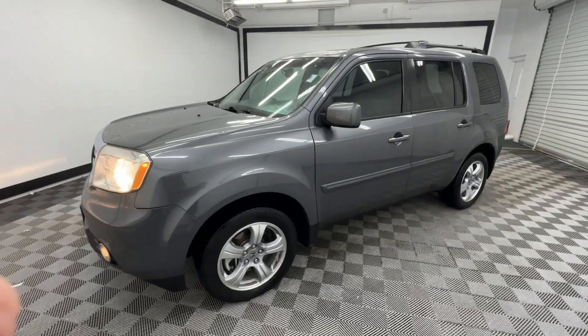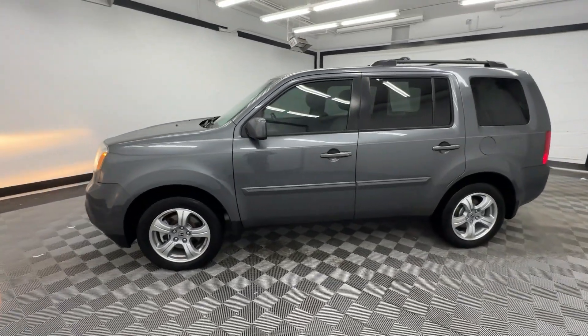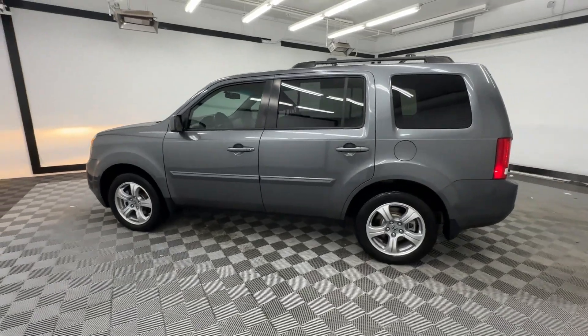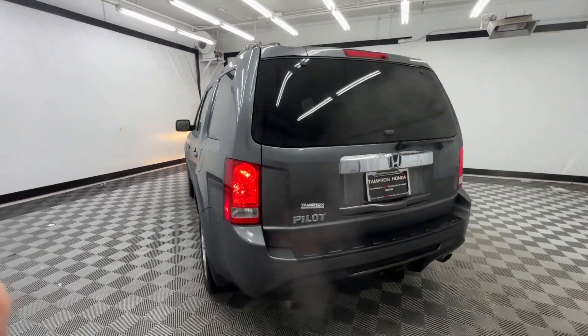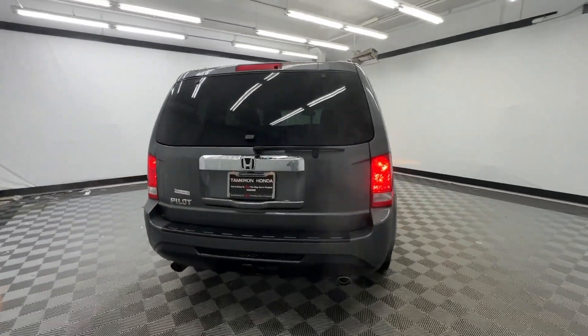Get into a car with value. 2013 Honda Pilot. This vehicle is an outstanding buy with fewer than 250,000 miles on the odometer. Take a closer look at this super capable Pilot.